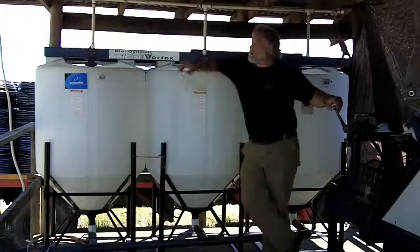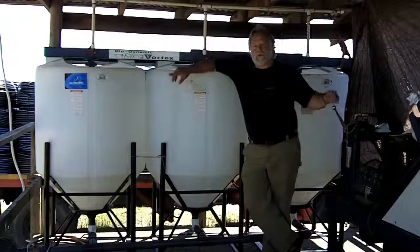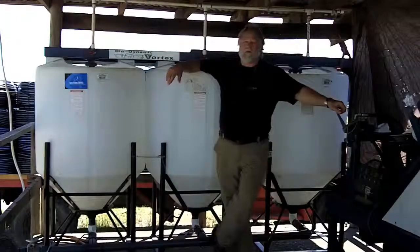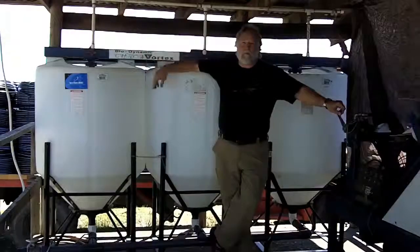I had started converting Montenor to organic in 2001 — that's when we cut all the pesticides. I started working here initially as a consultant and then became in charge of all the operations.